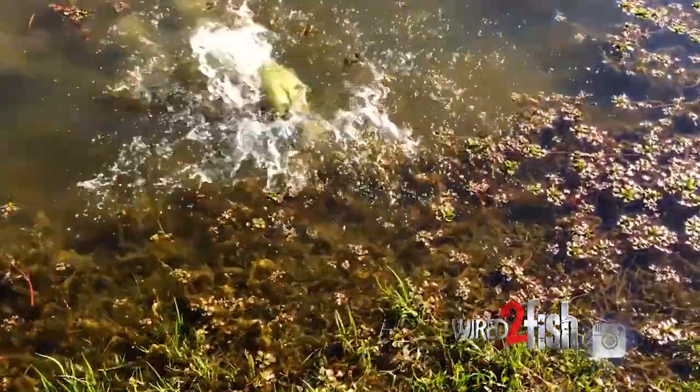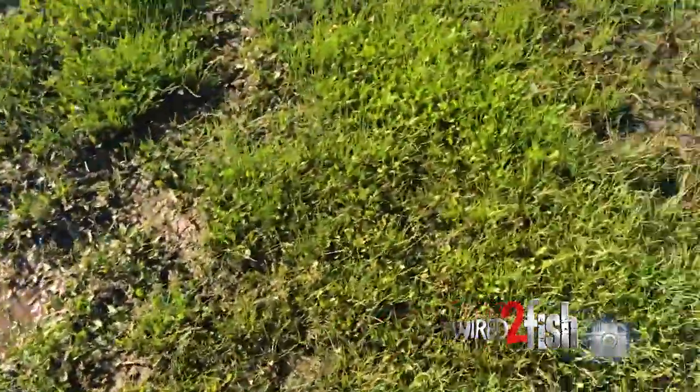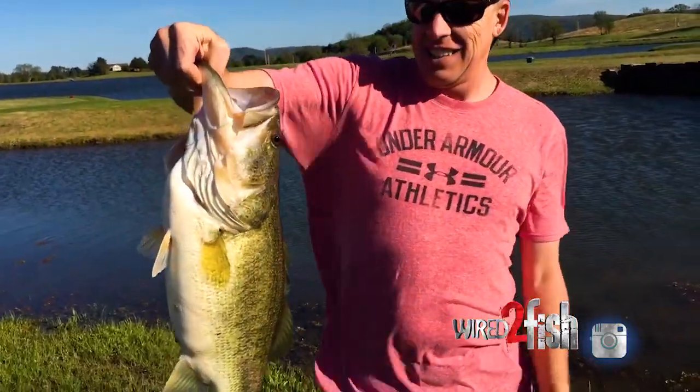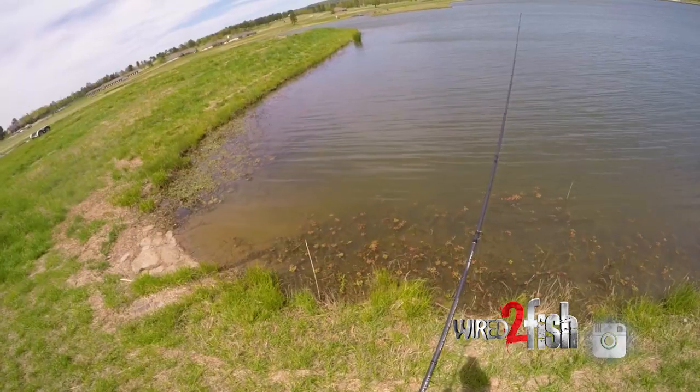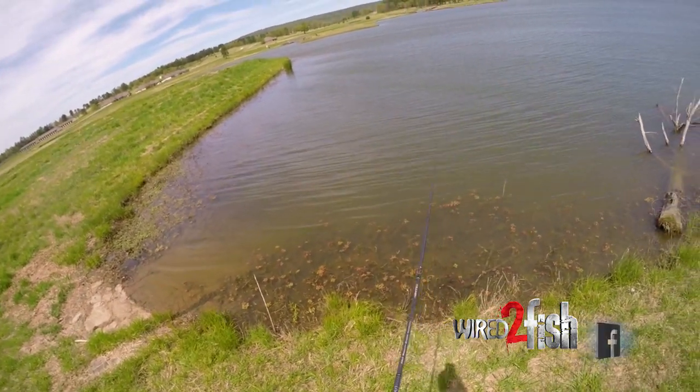Then if the cover is a little thicker — some of these lakes we've been fishing have lots of standing timber, brush piles, big rocks, vegetation, all kinds of things for the bass to get up in — I'm going to go more with a Texas rig, a heavy pound test, and a small bug bait.